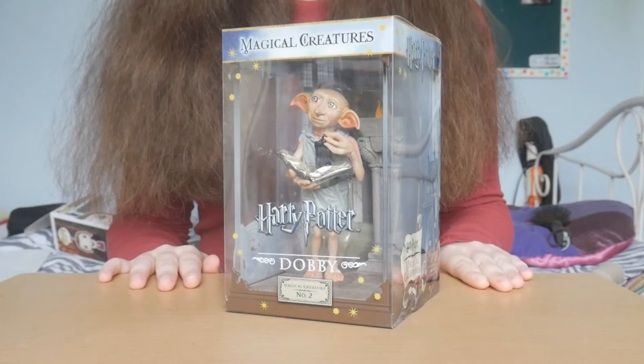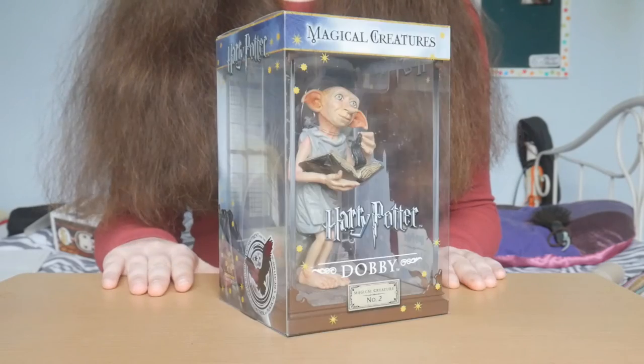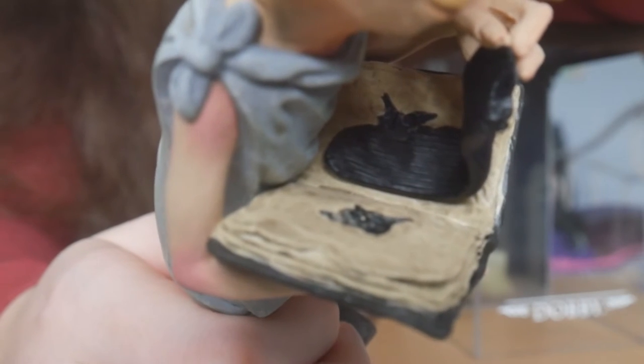This is Dobby. I'm truly impressed with the amount of detail they were able to put into each figurine. None of them feel like a photocopy — they all feel personalised.